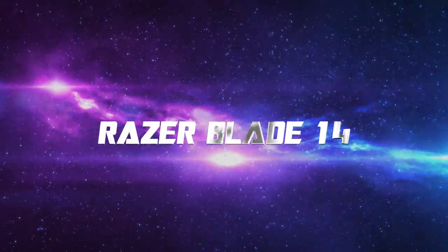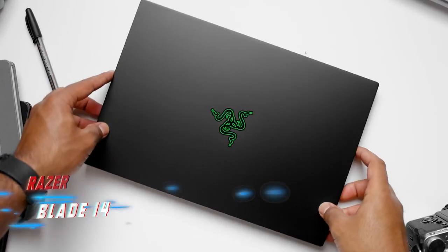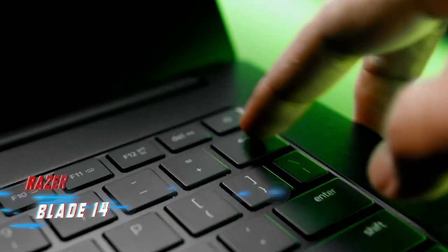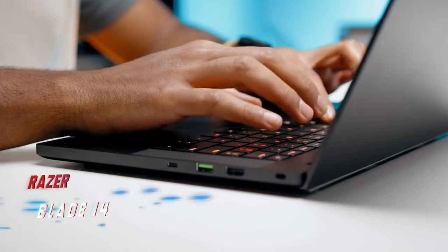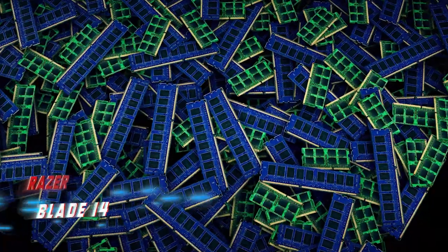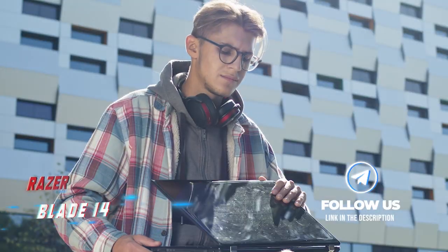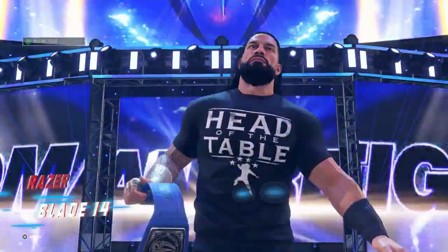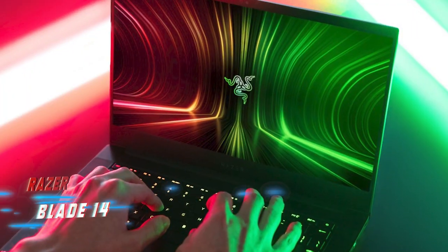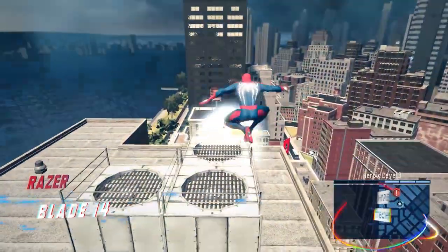Coming in at number 1, the Razer Blade 14. The Razer Blade 14 is a premium 14-inch model that stands out as the best option we've tested. With three preset configurations all featuring an AMD Ryzen 9 6900HX CPU, 16GB of RAM, and 1TB of storage, the choice comes down to the display and GPU combo you prefer. We recommend either the base model with an FHD 144Hz display and an RTX 3060 GPU, or the mid-range model with a QHD 165Hz display and an RTX 3070 Ti.